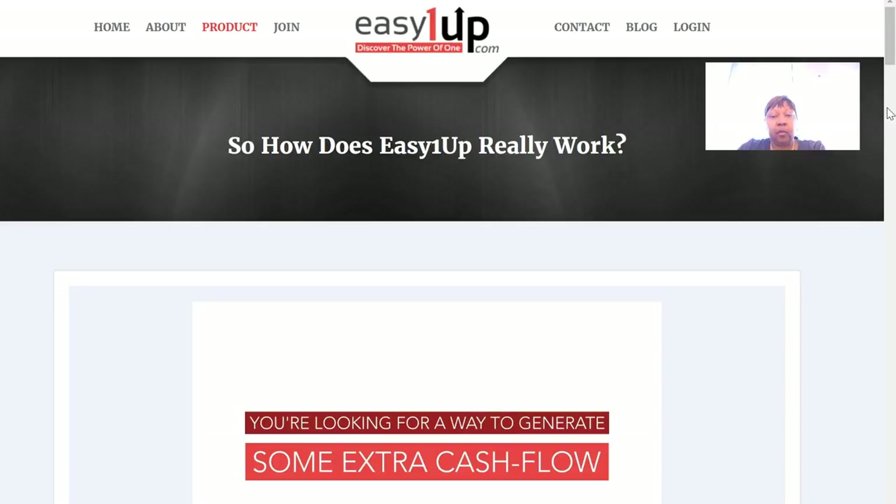Easy 1 Up is a program that Peter Wolfin created, I think about two years ago. It's digital products — internet marketing courses that teach you how to market online. When you become a reseller, once you join at whatever level, you own the product and you're able to resell it. That's how we're able to make commissions on the products.